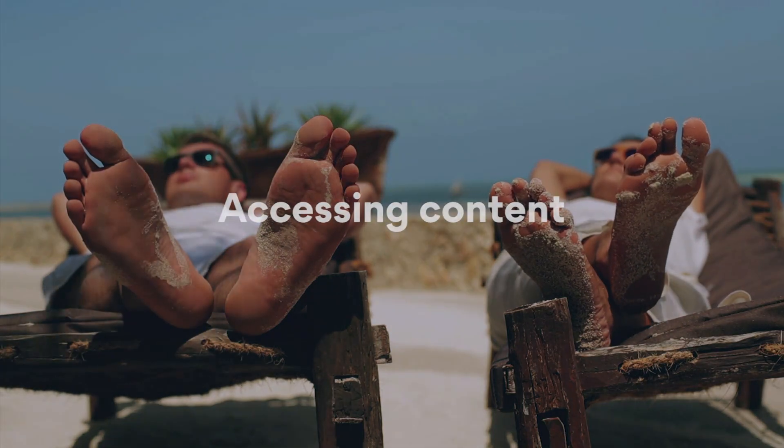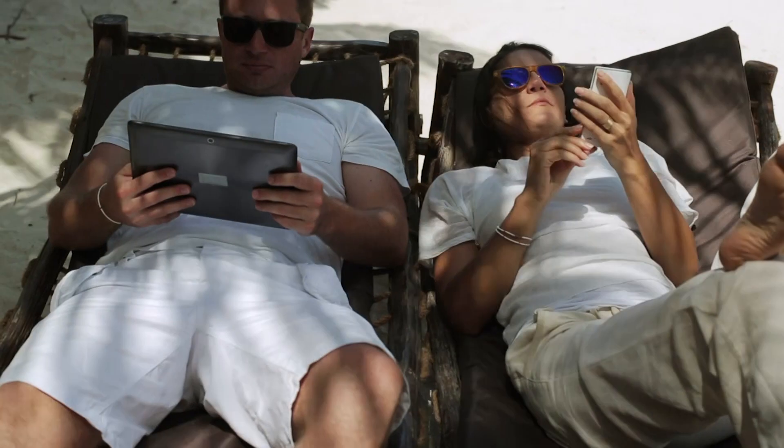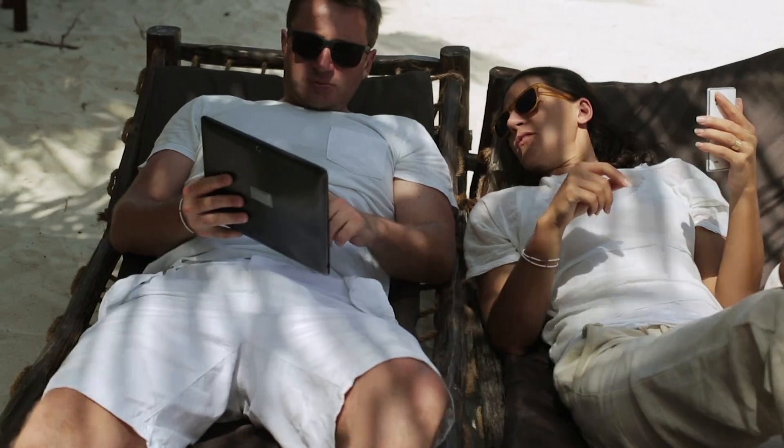Planning a trip abroad? Get a VPN to access your favorite content online. Some things you are used to may not be available in other countries.